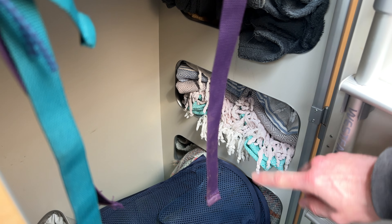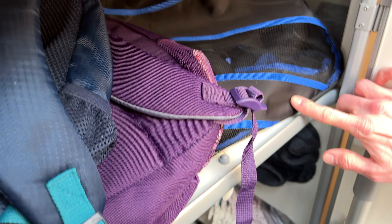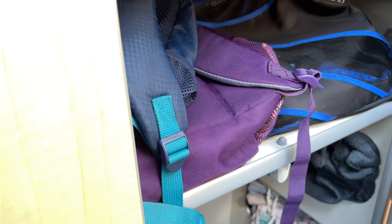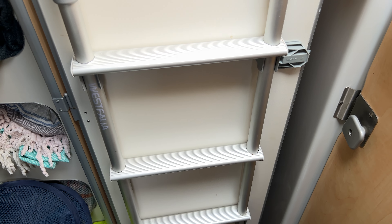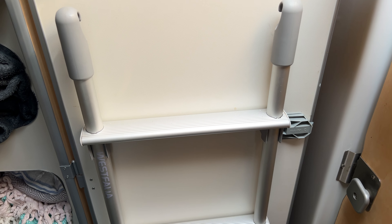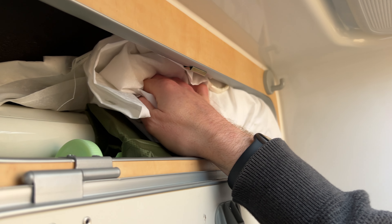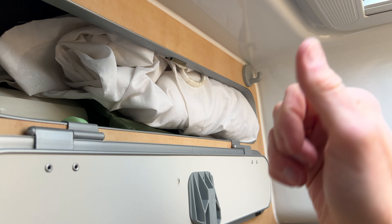Moving on to the cupboards — we've got shoe racks all the way down the sides. We don't tend to use them for shoes actually; we just use them for things like towels and blankets. There's a lot of storage up here, and the main storage compartment — I think this shelf is actually going to be really useful. We didn't have a shelf in the Nugget's wardrobe, so that's a really really useful thing.